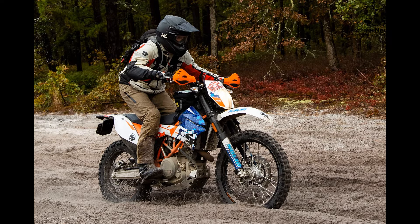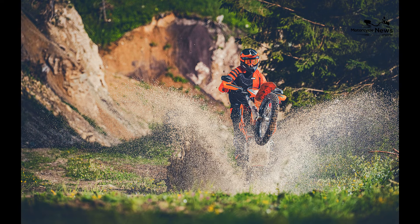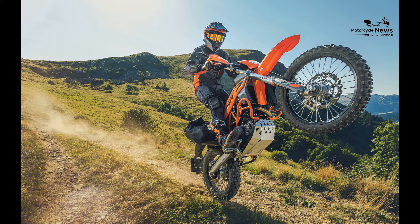The 690 Enduro is known for its affordability and cost-effective ownership. It offers an excellent balance between price, performance, and capability, making it an ideal choice for those looking to embark on off-road adventures without a substantial financial commitment.